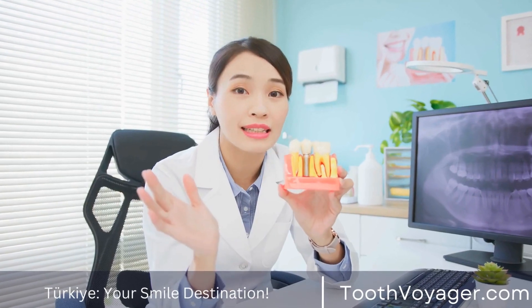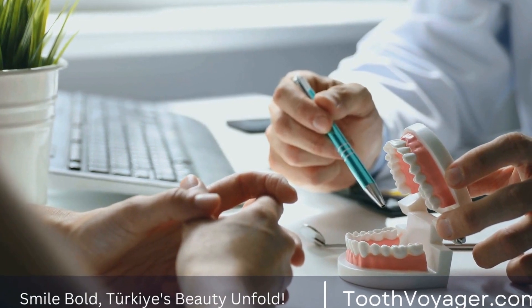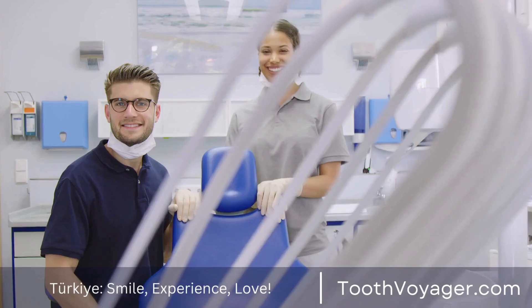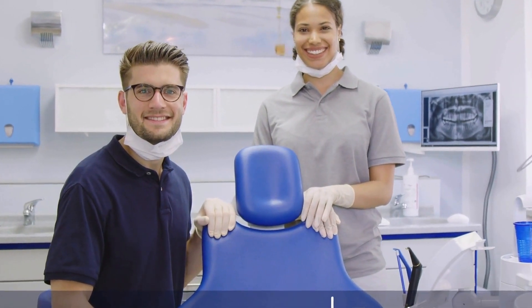Another sign of periodontal disease is red, swollen, or tender gums. Healthy gums should be pink and firm, so if you notice any changes in the appearance or texture of your gums, it could be a sign of gum disease. In addition to redness and swelling, you may also experience pain or tenderness in your gums, especially when eating or brushing your teeth.